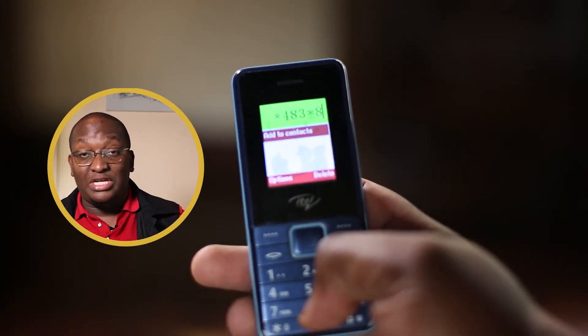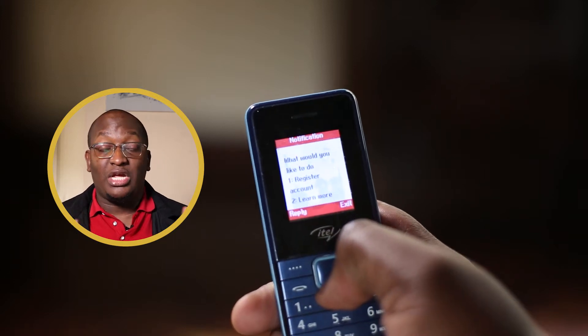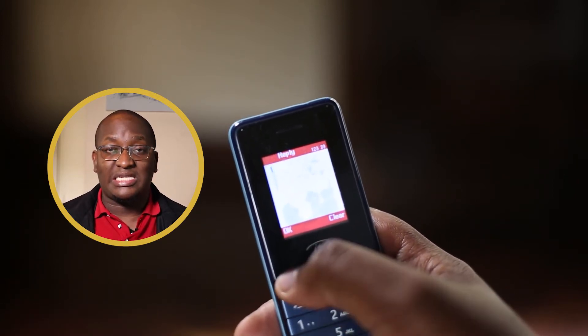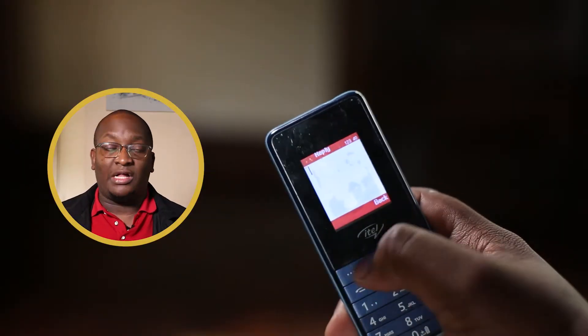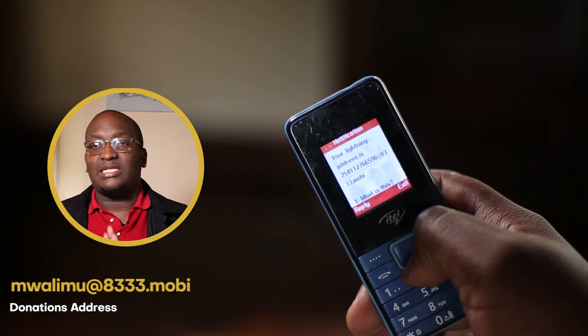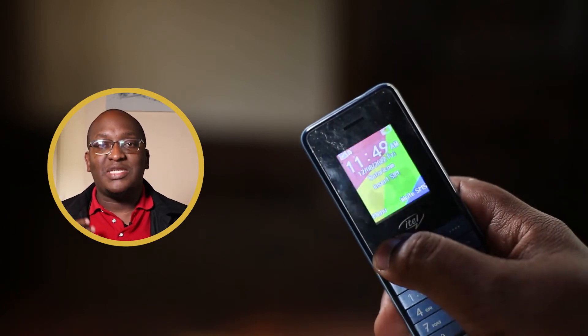I'll show you the sign-up process, which is pretty straightforward. You dial the number for your country and call it — it's just that simple. A menu shows up when you are signing up, and you'll need to put in a password — a five-digit code — which makes it pretty secure. When you sign up, place your address in the comments below and you'll receive some sats from me.